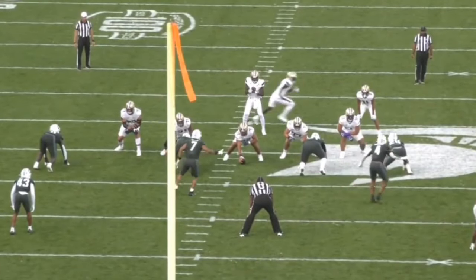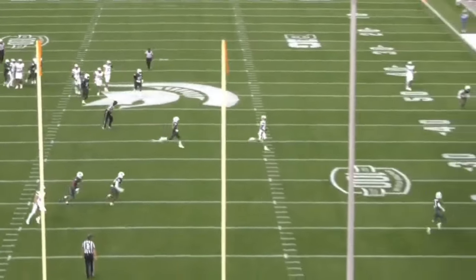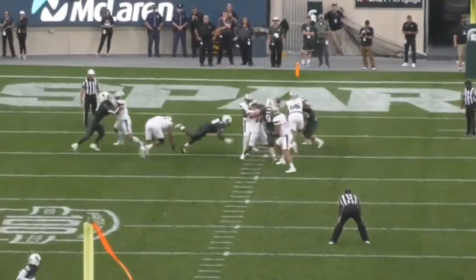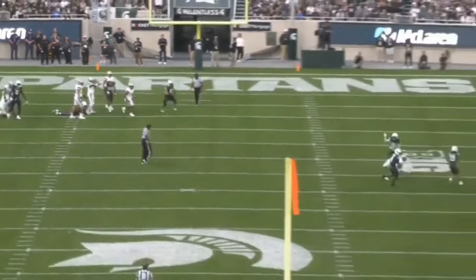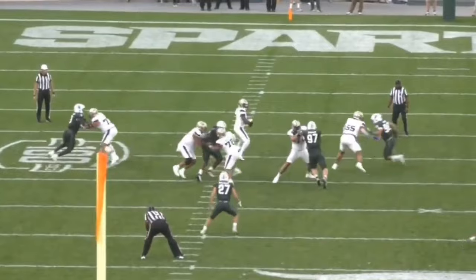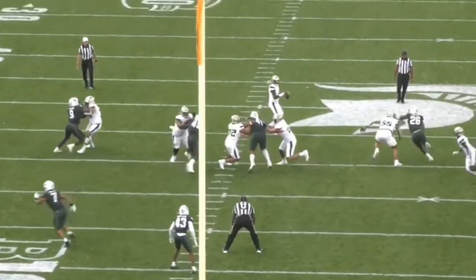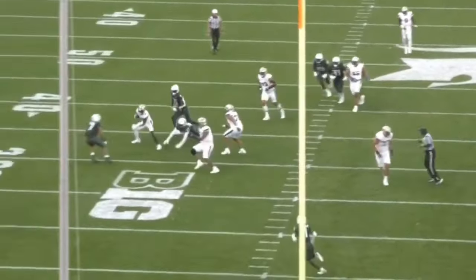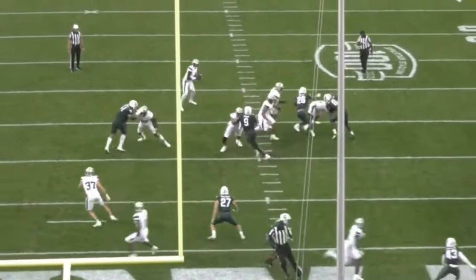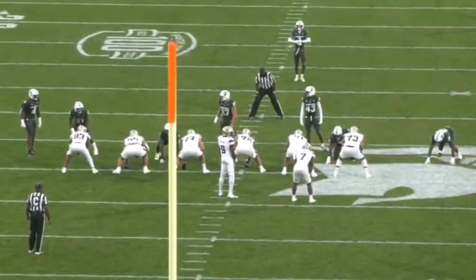DJ Humphries is my comparison for Roger Rosengarten. Neither are the biggest tackles in the world, but they are extremely impressive athletes with some really solid tools in both the run and pass game. Humphries has been solid for Arizona in his collegiate career, and I see no reason why Rosengarten can't develop into being a long-term starting tackle in the NFL. Roger Rosengarten is a ridiculous athlete — he has the quickness you desire in an NFL tackle, shows really high upside, and some good tools in terms of his violence and his hands. I think he's going to be a steal down the board, and Roger Rosengarten will be a third-round pick in the 2024 NFL Draft.